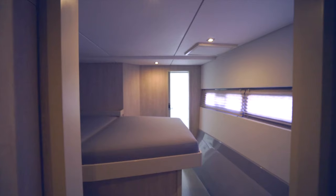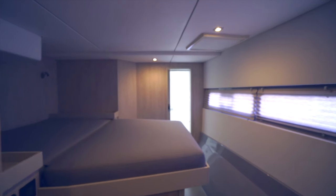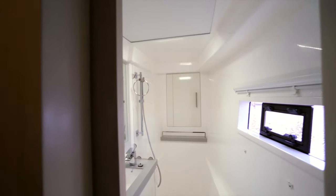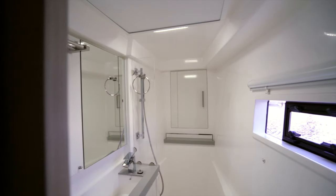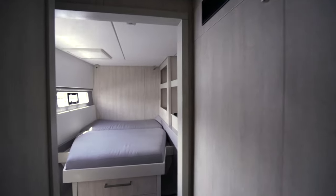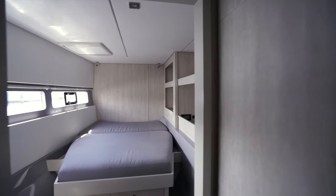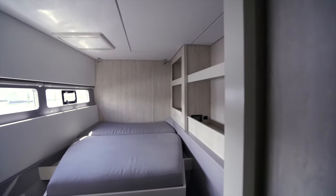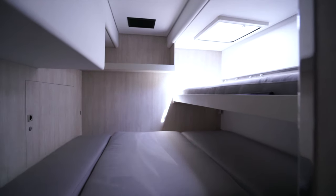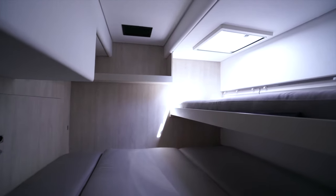This is the forward starboard cabin with its own head — also a large, hotel-style shower that gives you lots of room. This is the port forward cabin. And this is the port aft cabin, which has a Pullman berth that folds down and out of the way.